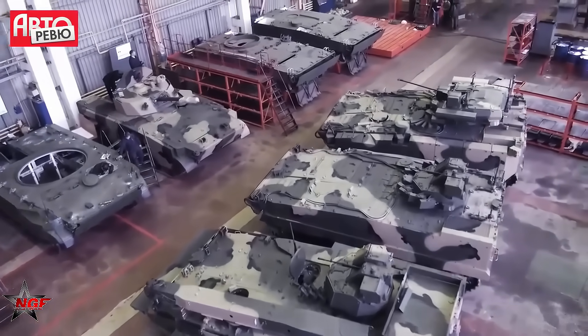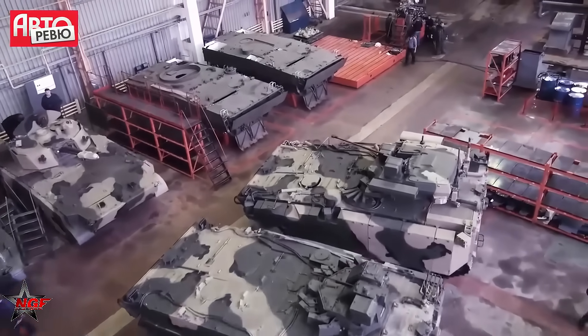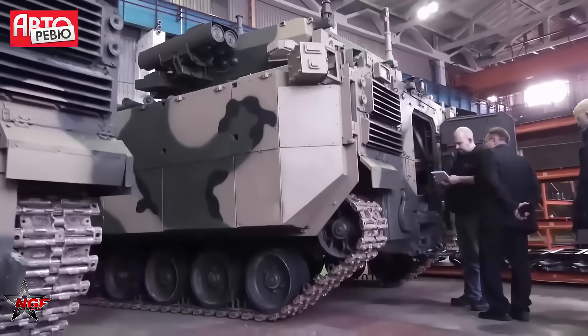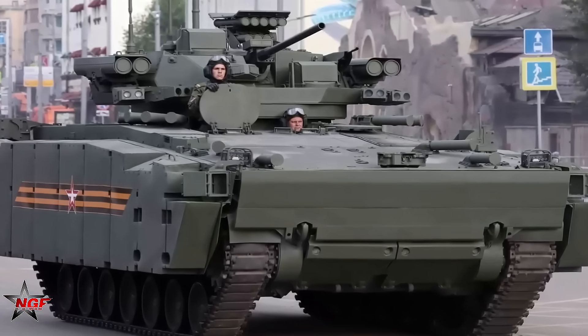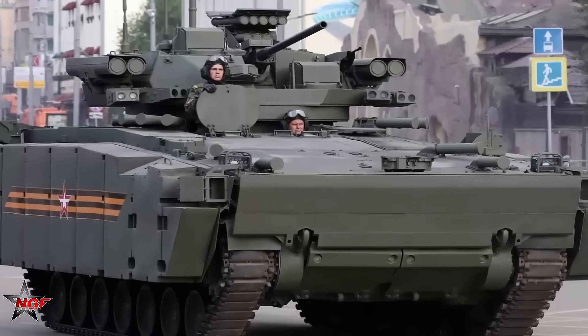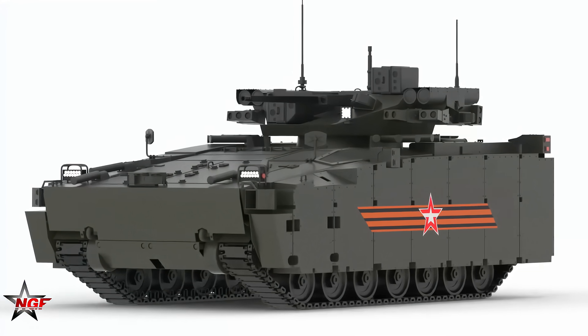In the ever-evolving landscape of modern warfare, Russia's military-industrial complex continues to demonstrate its prowess with the development and deployment of the Kurganets-25, a next-generation infantry fighting vehicle that has sparked intense discussions among defense analysts worldwide.